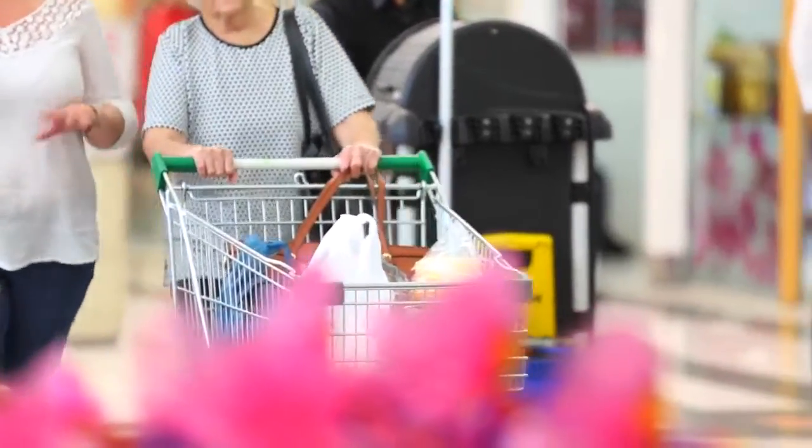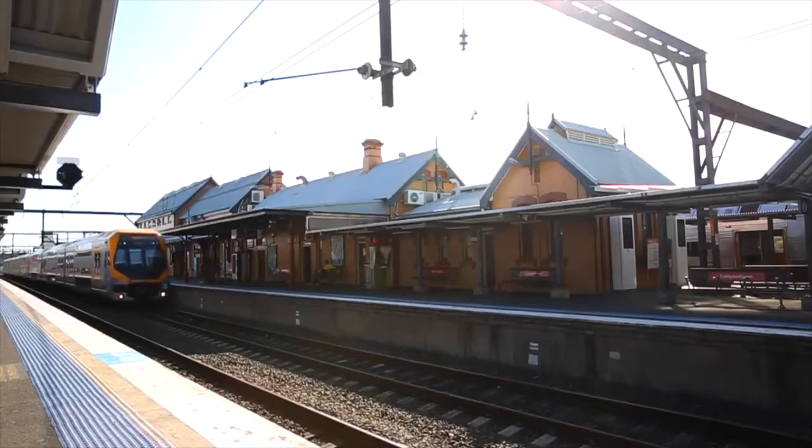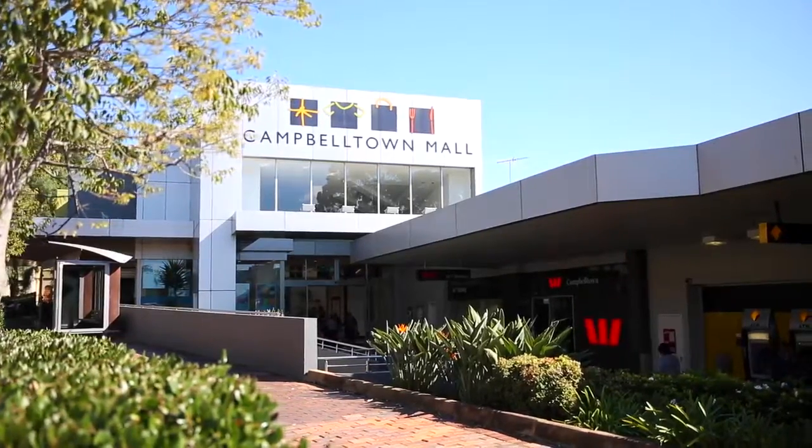This home is conveniently positioned only a short walk to local schools, local shops and public transport, and only a five minute drive to Campbelltown CBD.